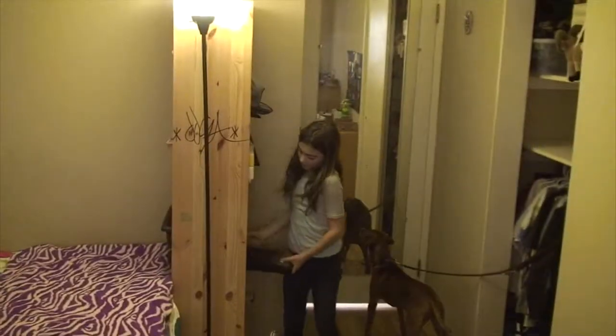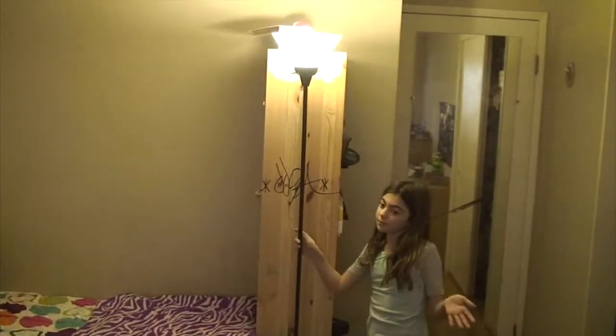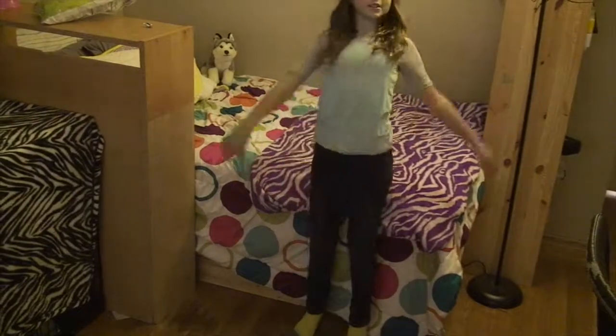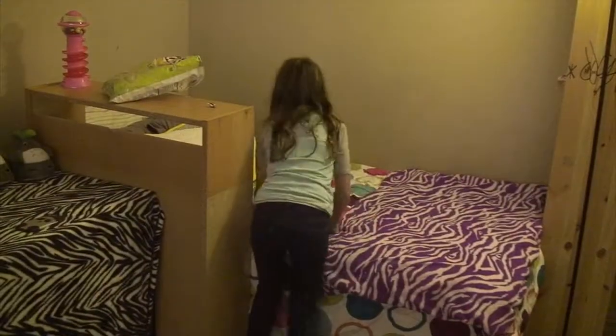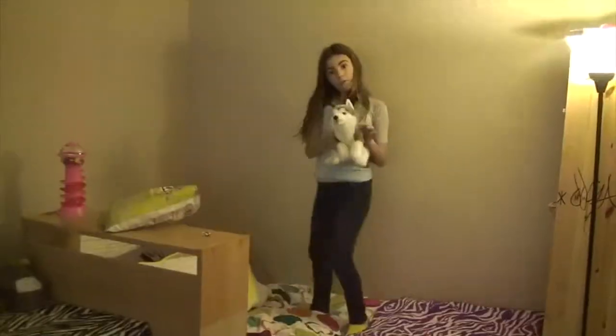Over here there's a shelf. Then we have a lamp. So we have a bed and we have this super comfy blanket, which I love — super comfy. And then Wolfie. We have Wolfie.